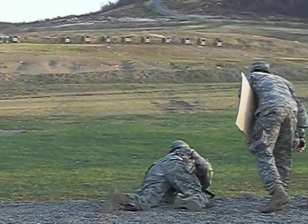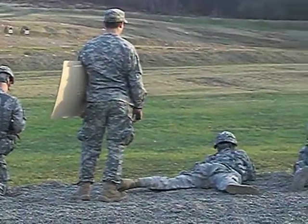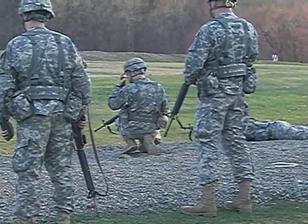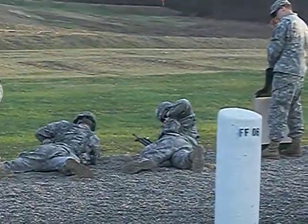They're going to shoot from 100 yards from the standing to sitting or kneeling position. Then after that, they're going to walk up to the 50-yard line and shoot standing.